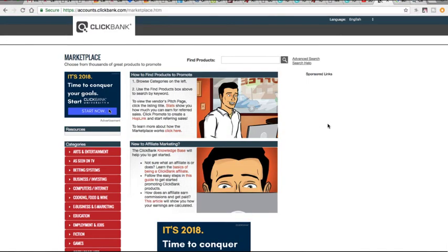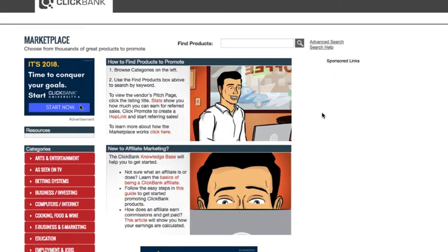We're already here at the ClickBank marketplace and what you're going to do to find quality ClickBank products is basically search the entire marketplace for good products. From there, we're going to choose a product and then I'm going to show you guys how you would begin to start promoting that product.